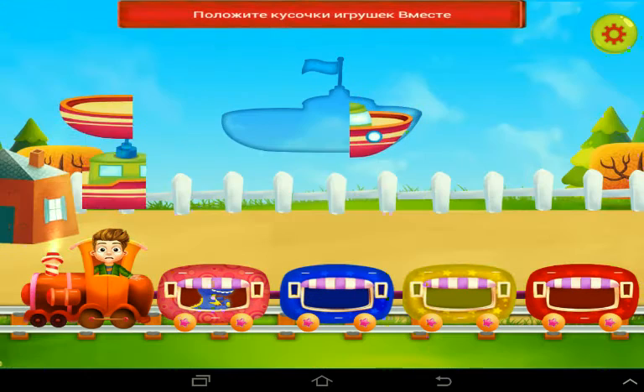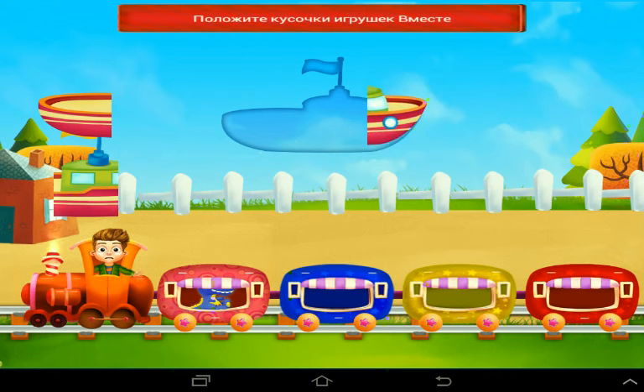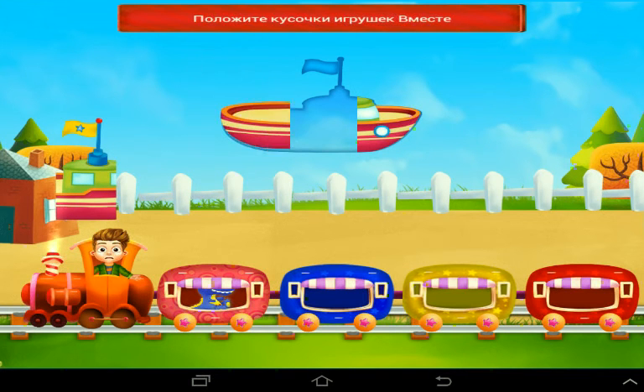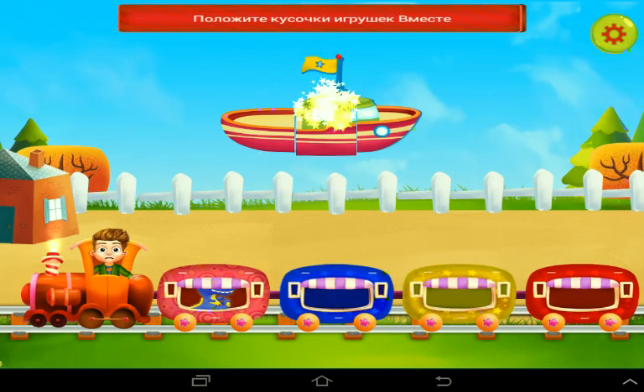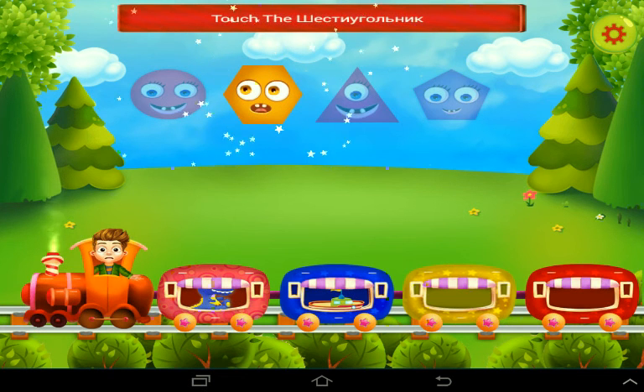Put the pieces of the toy together. Great selection! Yes, that's right. Wow, that's correct. Touch the correct shape. Wow, that's correct.